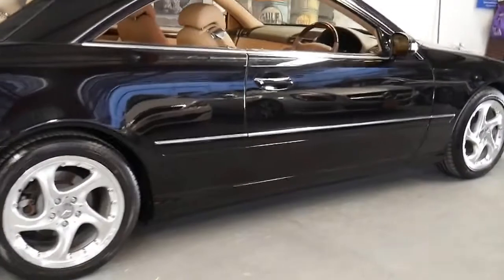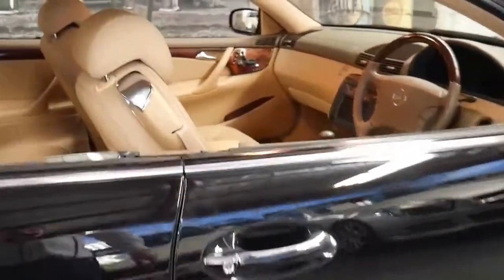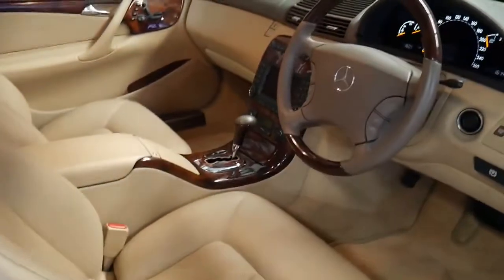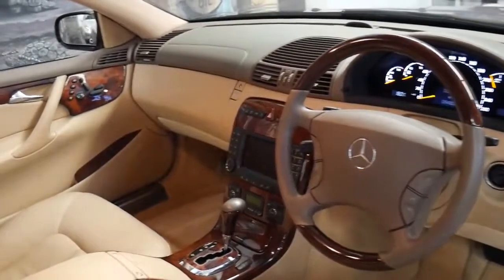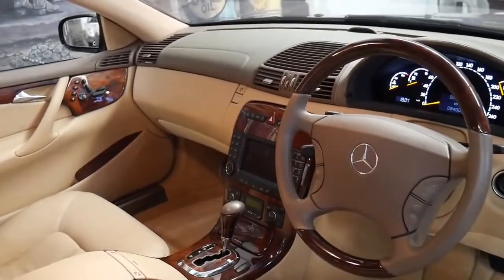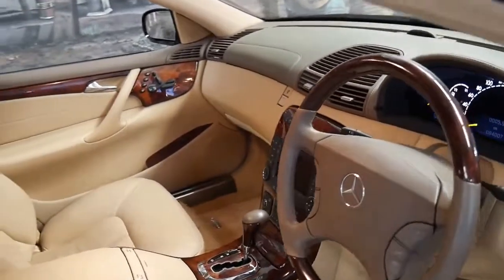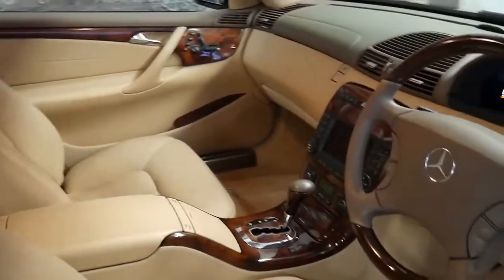This series of CL is called the W215 and 2005 was one of their final years. This shape came out in the year 2000 and they were about $300,000 when they were new.